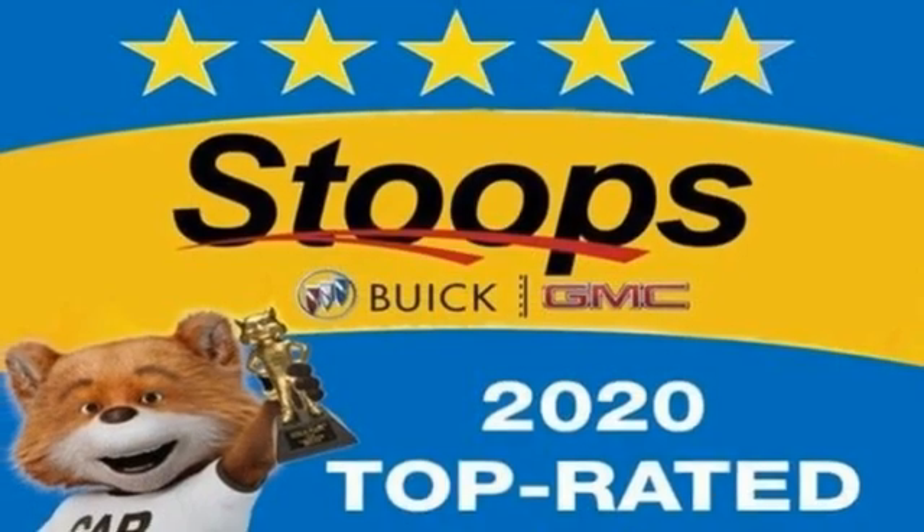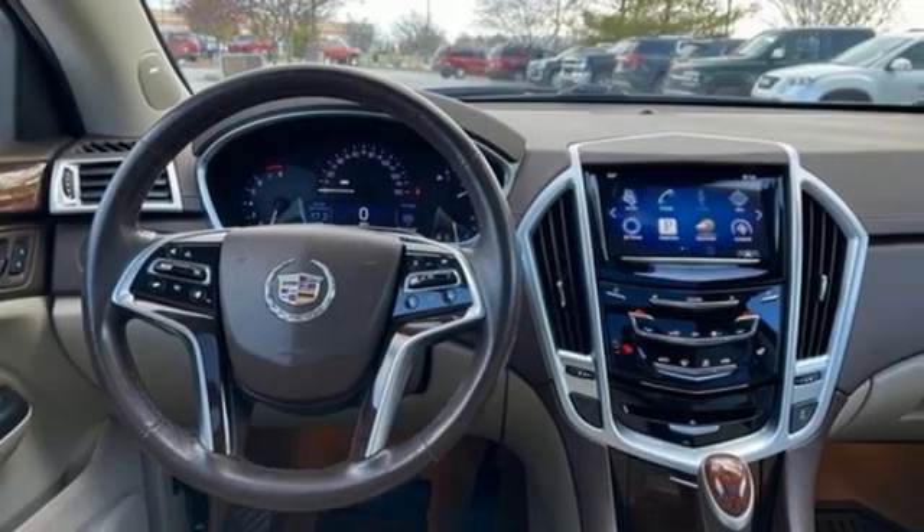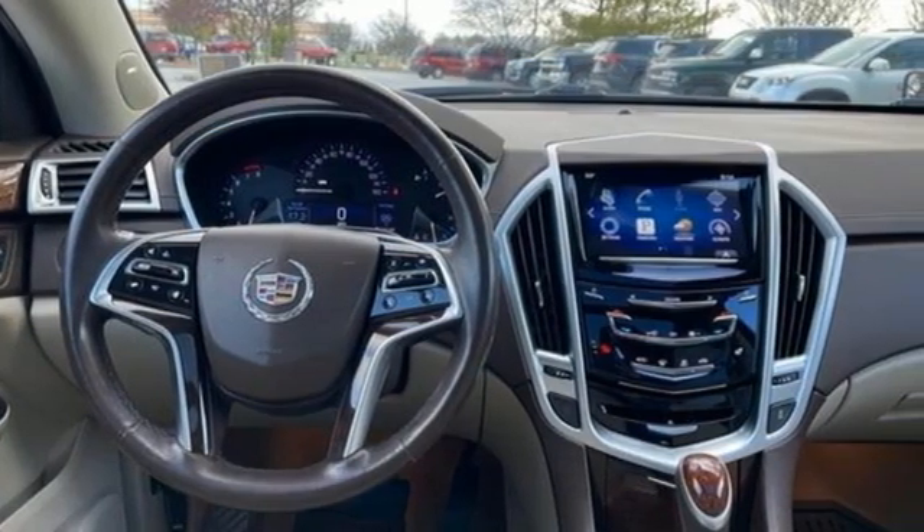Memory exterior door mirror settings, dual-zone climate control, front and rear parking sensors, and V6 engine.